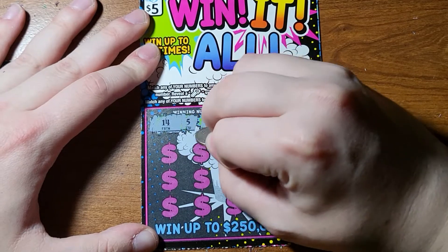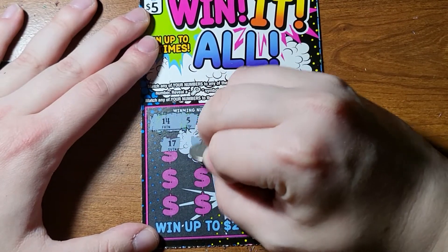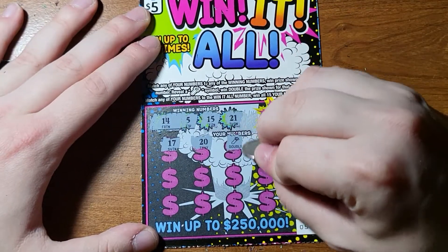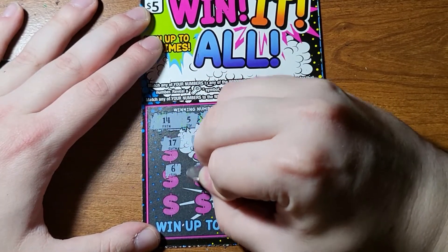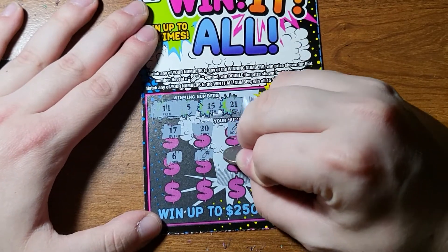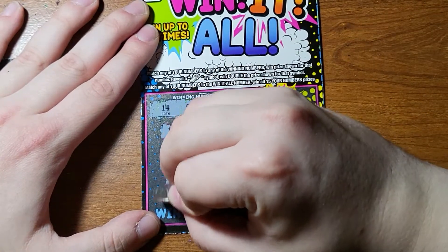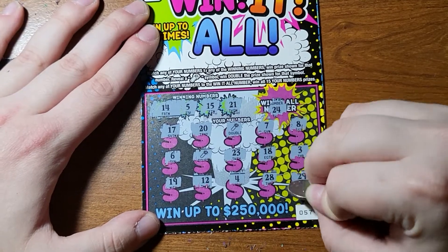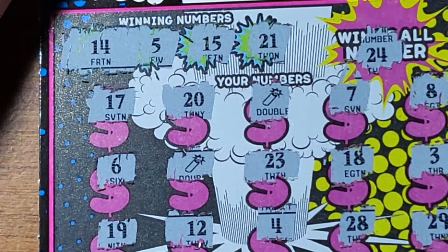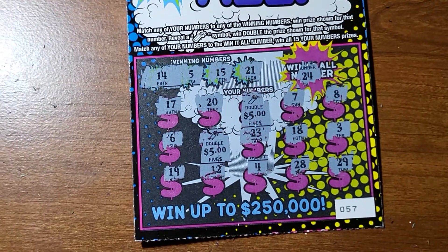14, 5, 15, 21, 24. Let's get that win-it-all number. 17, 20. Hey, we got a double! I love that. Oh, we got a symbol - that's lovely. 8. 6. Oh, we got another double - this might be a good one. Let's keep it going. 23, 18, 3, 19. Let's get another double - 12. 4, 28, 20. What are we doubling? We can do 5 - so 25 and 25 would be nice. We're doubling 85. Hey, $20 winner! These win-it-all tickets have been really good to me. I always love $20 winners - that goes into the winner pile.